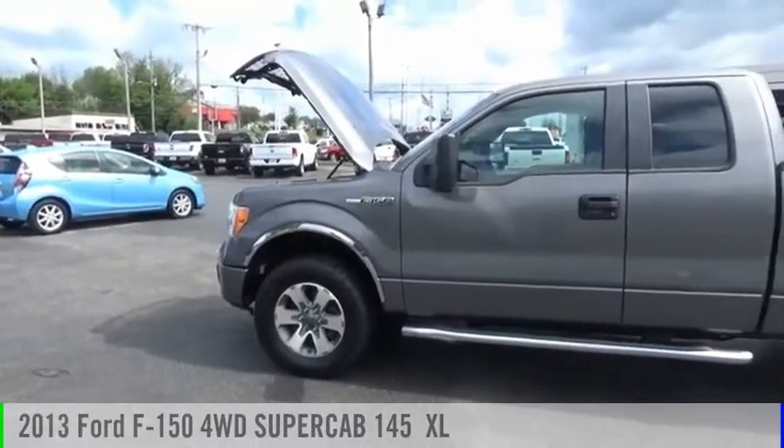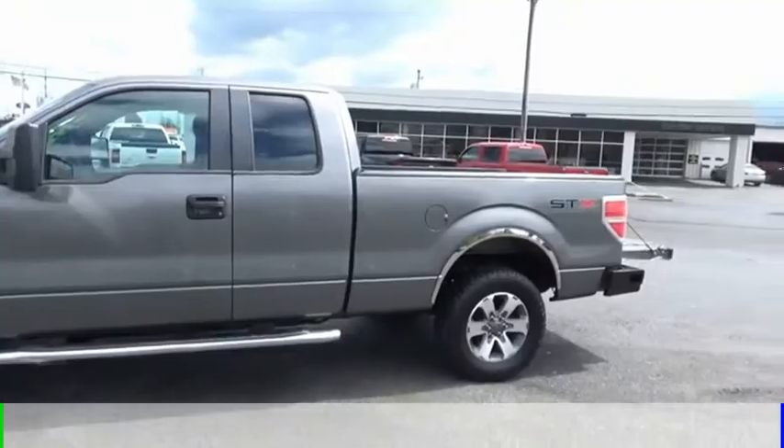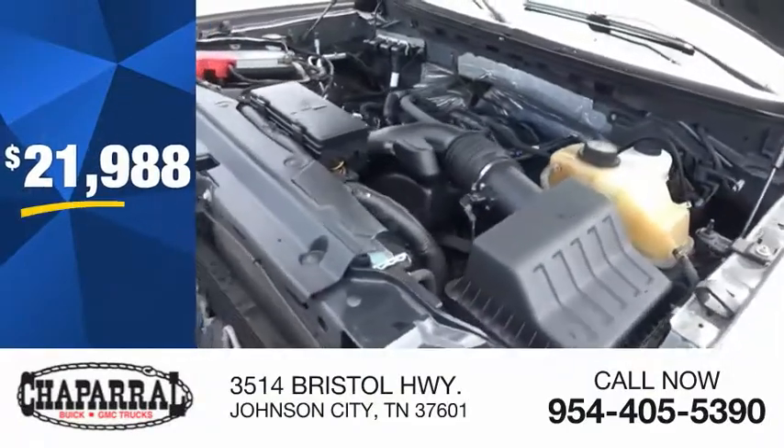Stop by and take a look at the 2013 F-150. This vehicle is powered by a four-wheel drive, eight-cylinder, 5.0-liter engine, and is priced below $25,000.